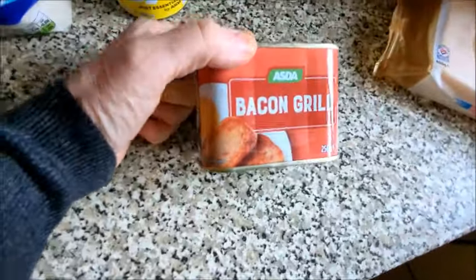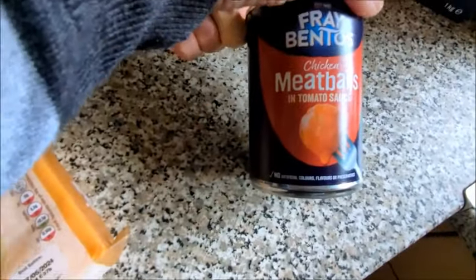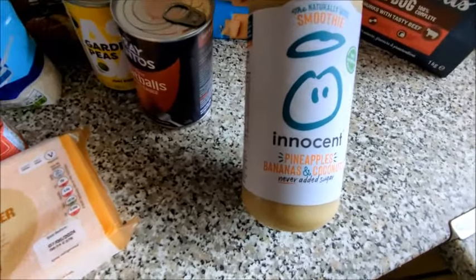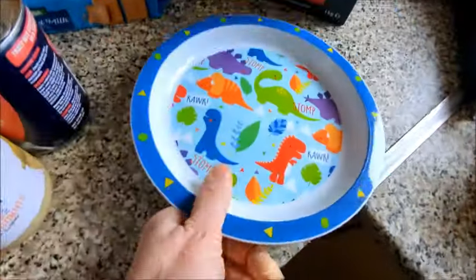Then I've got bacon grill, double Gloucester 400 gram — they all go in the freezer. Chicken meatballs in tomato sauce — they are lovely. Innocent pineapple, banana and coconut smoothie, really nice.